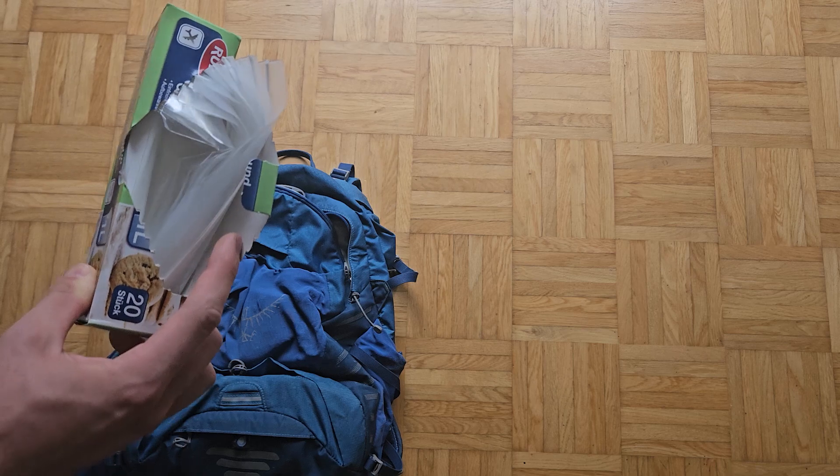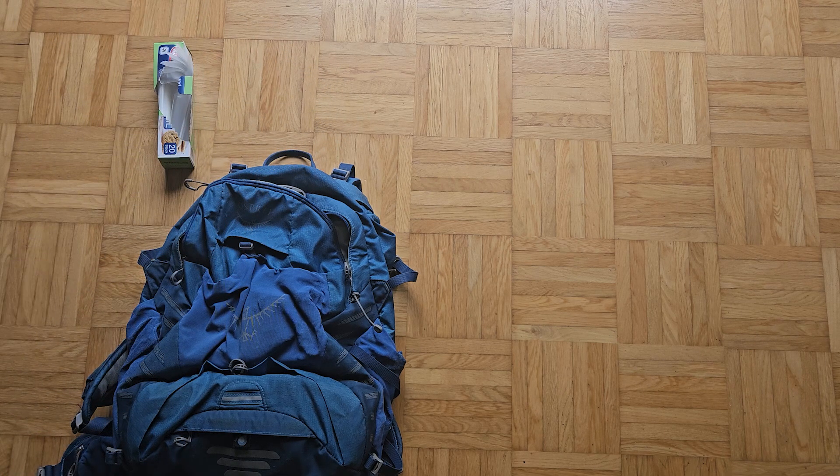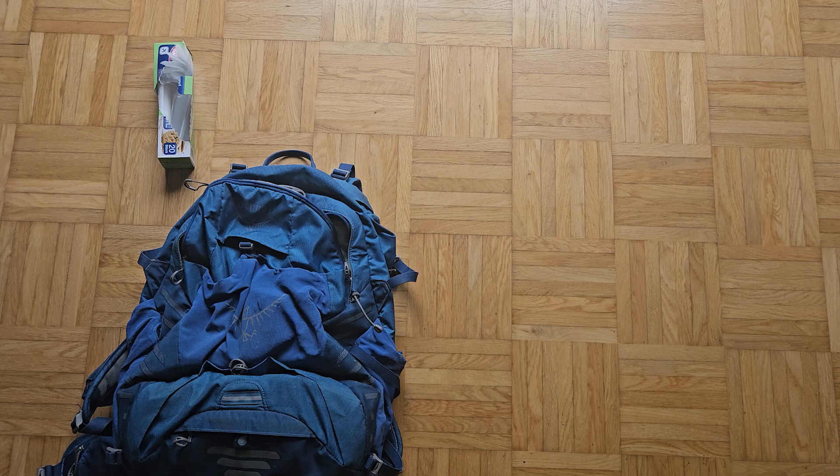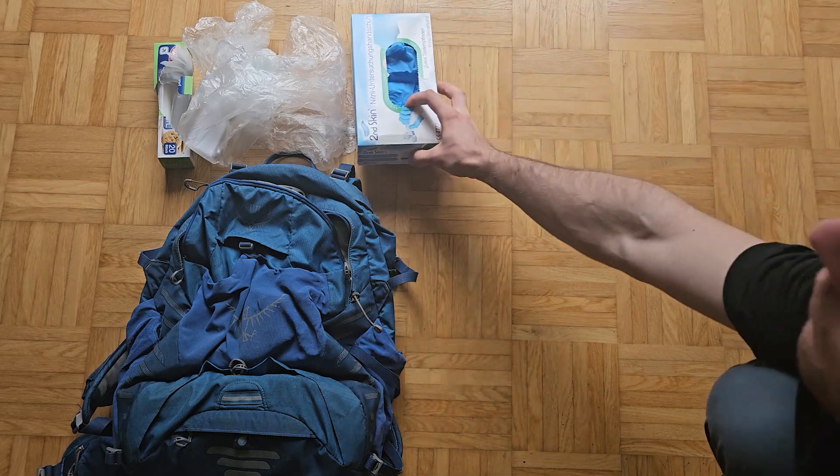I pack my bag with bags — lots of bags: sealable bags, trash bags, small ones, big ones, whatever. These are for samples which should only be handled with gloves, so bring more than you think you'll need: three to four pairs of gloves per bag.